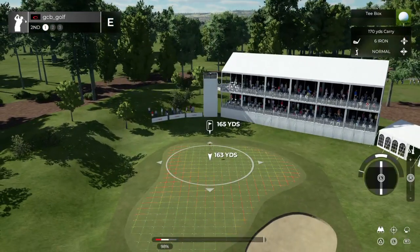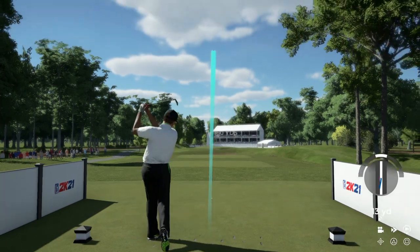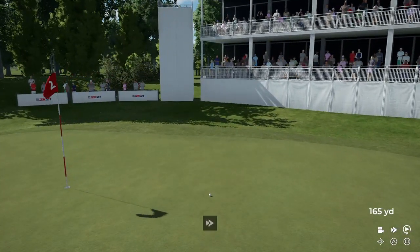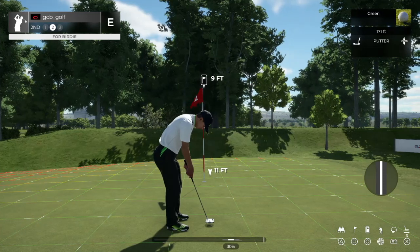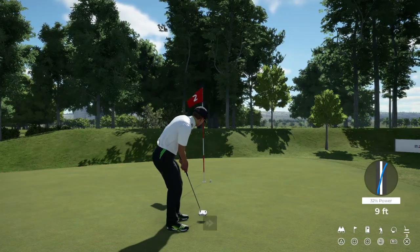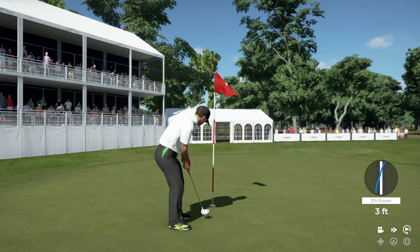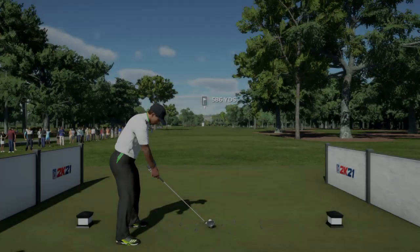Let's see what you can do here on this par three. Wonderfully struck. Great job on that approach. Lining up for a nine-foot putt here. Par putt. Let's move on. And after that one, you'll stay at even par.